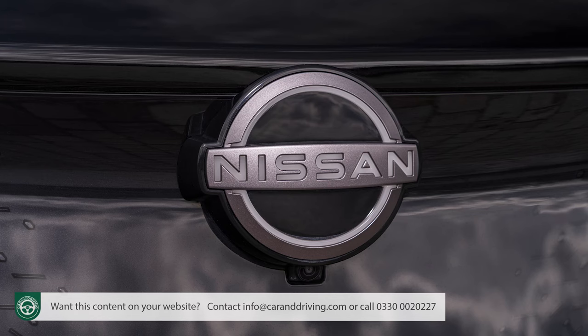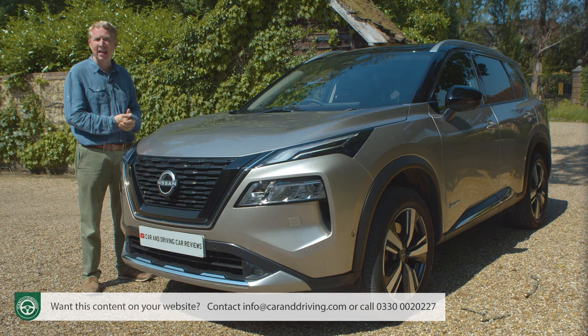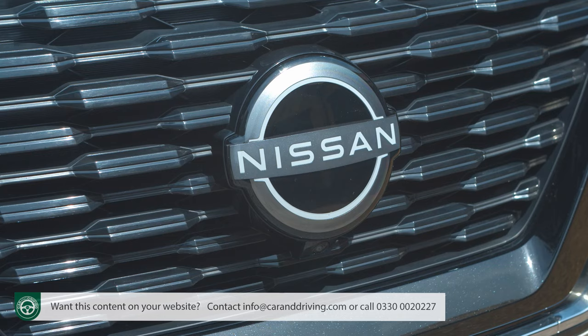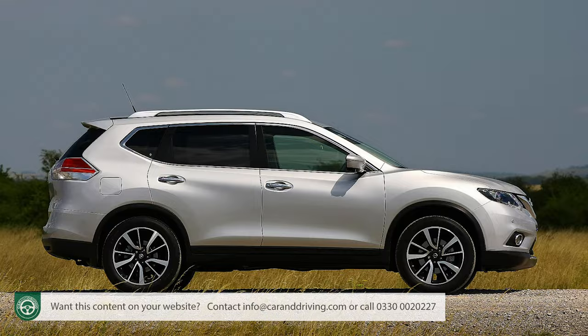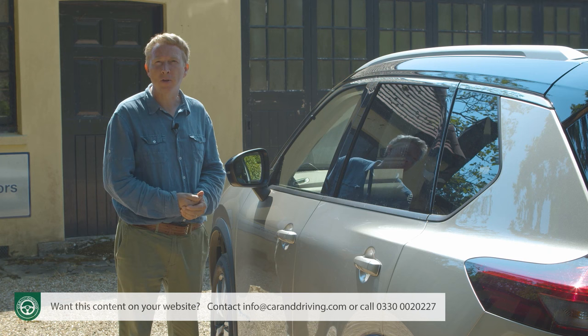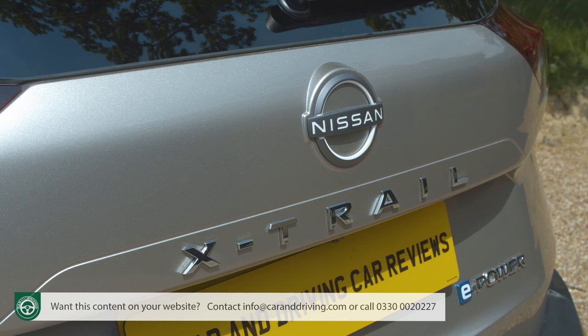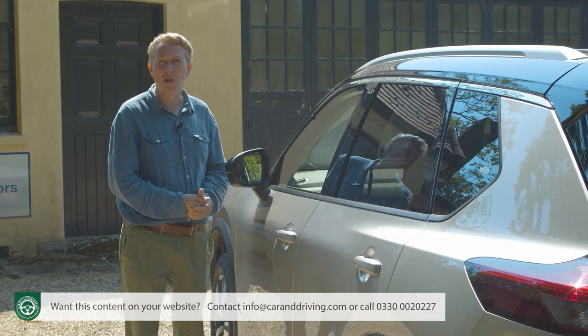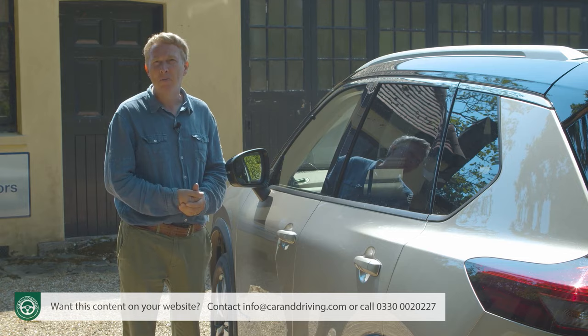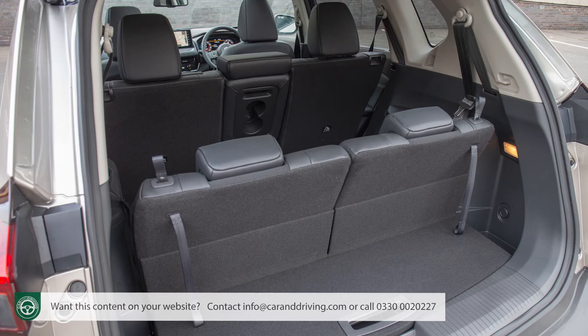Lots of brands claim to offer the world's best-selling SUV and Nissan is one of them, with the X-Trail now in its fourth generation. Over two decades, almost seven million X-Trails have been sold globally, and if you include the US market where this car is branded as the Rogue, over three quarters of a million X-Trails find new owners every year. An awful lot of family buyers like the idea of a mid-sized Qashqai-class crossover but need one with a little more space and the option of a third seating row.